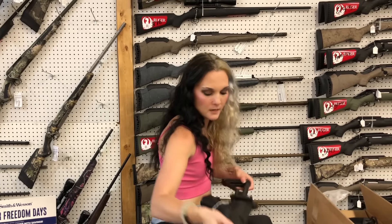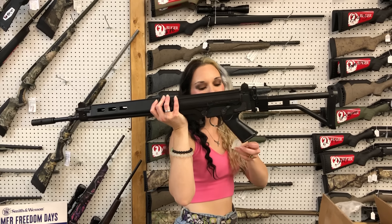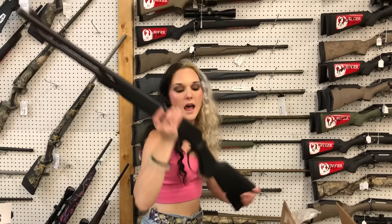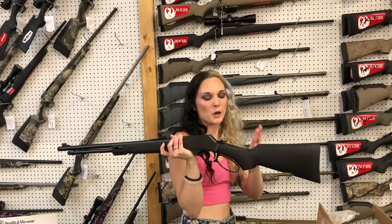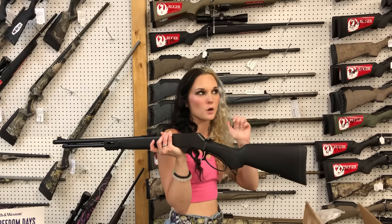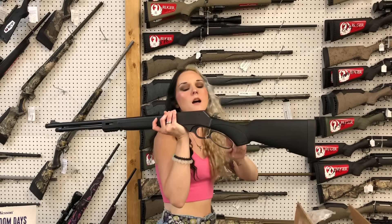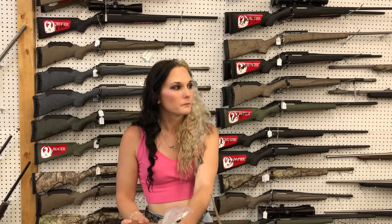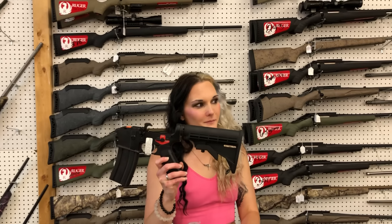Steyr L9A2MF — $585. Sig M400 Tread has made it back in, and I've also got the 7.62 in stock. DSA 308 Para — she's going to be $1,760, very cool gun with a side-folding stock. X Model Henrys — I've got 360 Buckhammer, 30-30, 45-70, 45 Long Colt, and 44 Magnum. The 360 Buckhammer puts you at $825. I also have Midwest M-LOK rails that you can swap onto the forend.